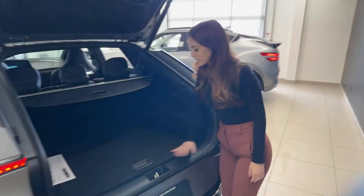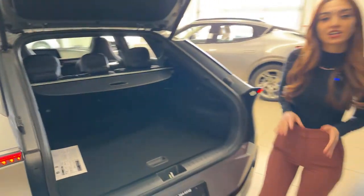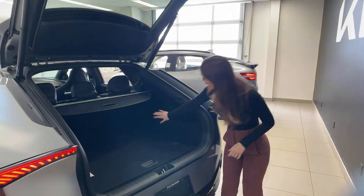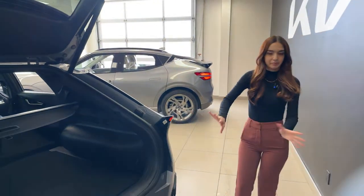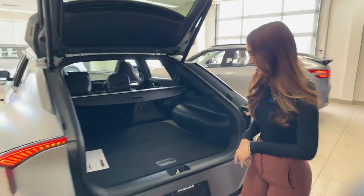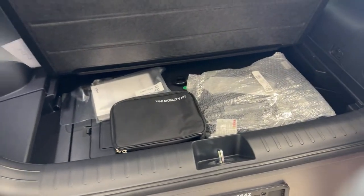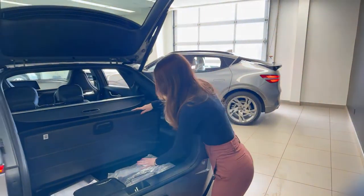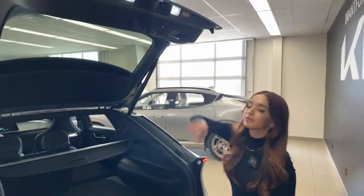The EV6 trunk is quite spacious. One thing I love about the EV6 that the Genesis lacks are the handles located in the trunk — just pull to knock the rear seats down. Super easy, without having to open the side doors. We also have LED lighting back here. Under the floorboard there's a mobility kit, and a level one charger. Neither vehicle comes with a real spare tire — both have mobility kits. It's a power tailgate, and both vehicles share that feature.